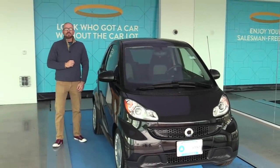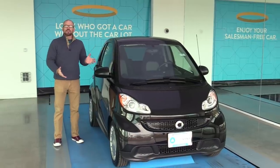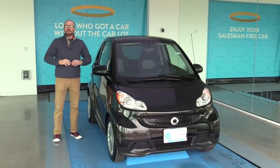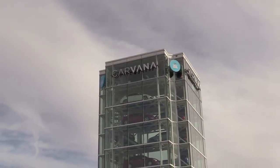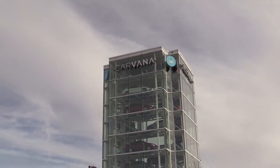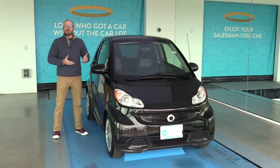Hey my friends, Sam Haymart for Test Driven TV. I just did a thing. I bought a used car using Carvana, the online car dealership that really cuts out the entire process of dealerships and salesmen and the whole nine yards. Something I wanted to try for a while to see if it rises to all the hype we've been hearing about what an easy and fair process it is. Here's how it went.